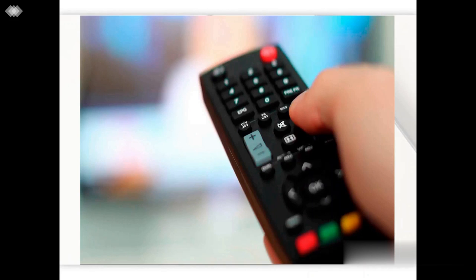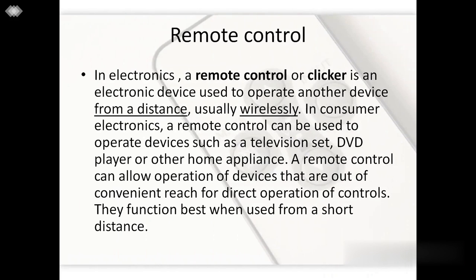Remote — a word very known to us. We use it almost every day. So what does the word remote actually mean? Remote simply means far away in distance, and thus remote control implies having a control over something from a definite distance. In electronics, a remote control or a clicker is an electronic device used to operate another device from a distance, usually wirelessly. We operate devices like TVs, ACs, doors, DVDs, players and other appliances using a remote, just sitting at our sofas.